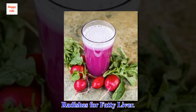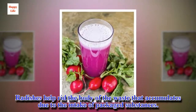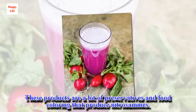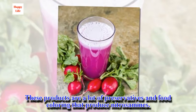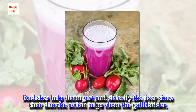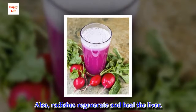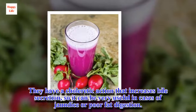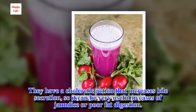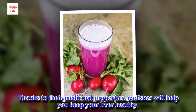Radishes for fatty liver. Radishes help rid the body of waste that accumulates due to the intake of packaged substances. These products contain many preservatives and food coloring that produce nitrosamines. Radishes help decongest and detoxify the liver since their diuretic action helps clean the gallbladder. They also regenerate and heal the liver, with a choleretic action that increases bile secretion, making them very useful in cases of jaundice or poor fat digestion.